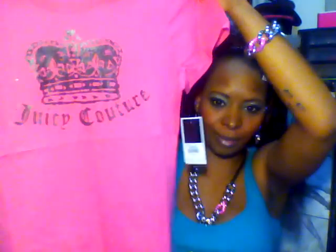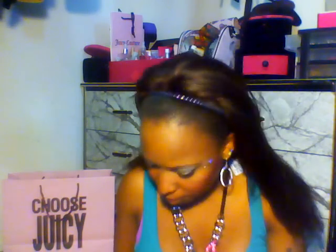I also got a Juicy Couture t-shirt — I've never had one before. It's pink and black, which are my favorite colors. It's called the Passion Pink Crown Couture Tee. The regular price was $58, the outlet price was $40, and I ended up getting it for $23.99. Some people probably don't want to pay $20 for a t-shirt, but I guess you're paying for the name.